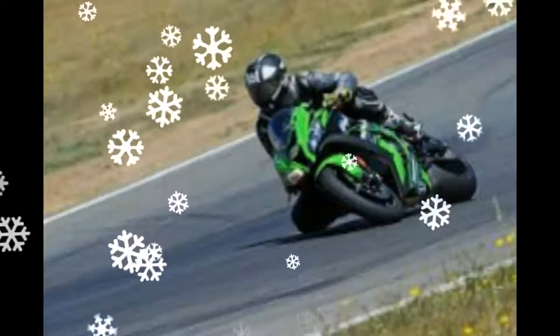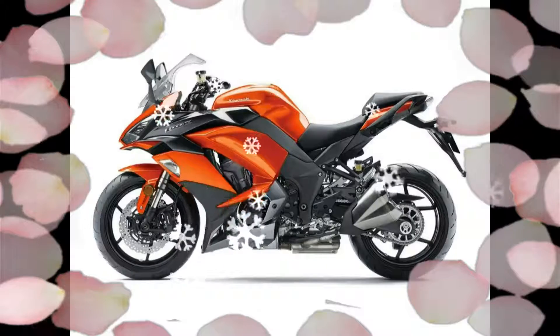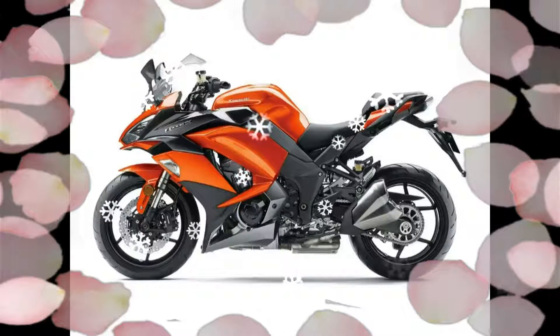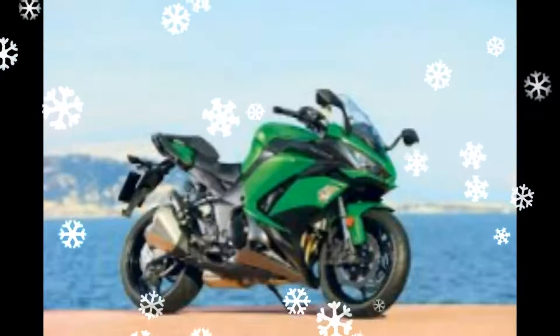The instrument panel is also new, featuring a large analogue tachometer and LCD screen which contains info on gear position and shift light, with a tachometer needle that glows from white to red as a shift indicator.